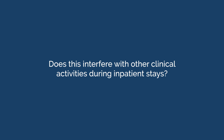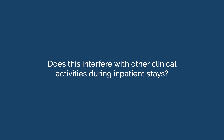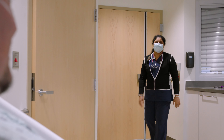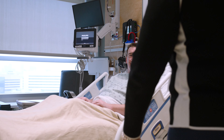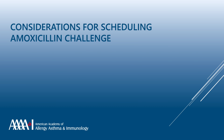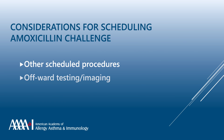Does this interfere with other clinical activities during inpatient stays? A direct oral amoxicillin challenge requires a very short period of monitoring — between 30 minutes to an hour — and should not interfere with inpatient tests or procedures. Factors such as scheduled inpatient procedures, testing, or same-day discharge plans should be considered to avoid conflict with the oral challenge.